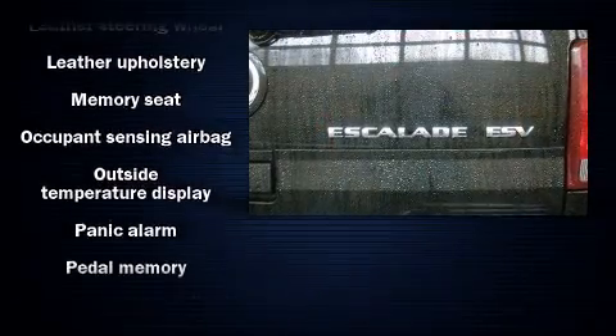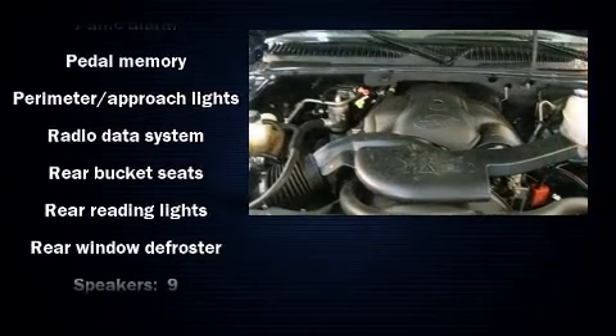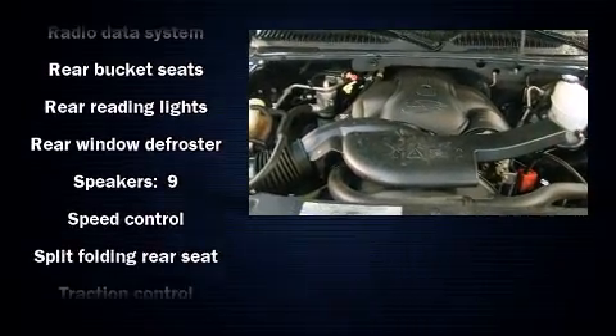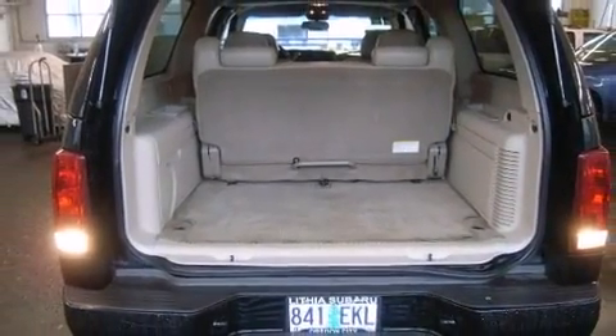With high-intensity discharge headlights illuminating your path, you'll always appreciate maximum visibility. It also arrives with a Carfax History Report, providing you peace of mind with detailed information.